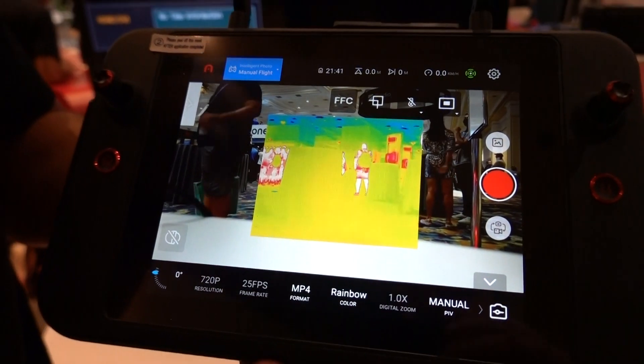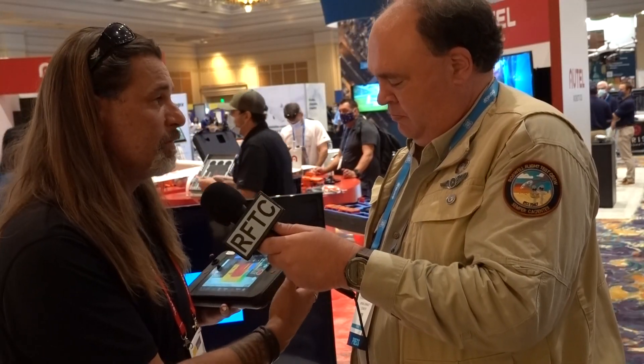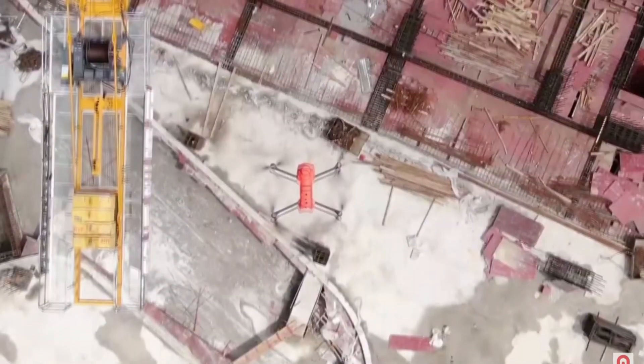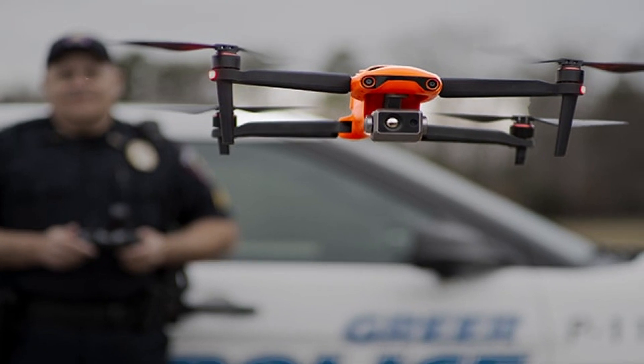It has a 2000 nit screen, fairly large, so it definitely gives a lot of presence when using it. Not too bad on the weight, although we do provide a lanyard for you to carry it, because flying it for a long duration of time can be hard on the arms and cause fatigue. We do offer that as well with this combo.